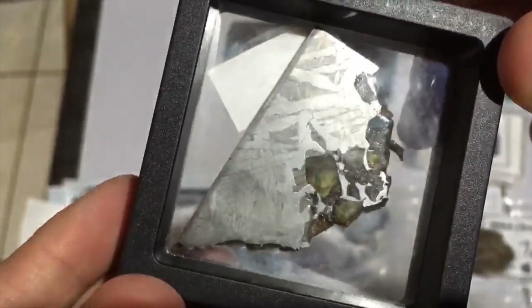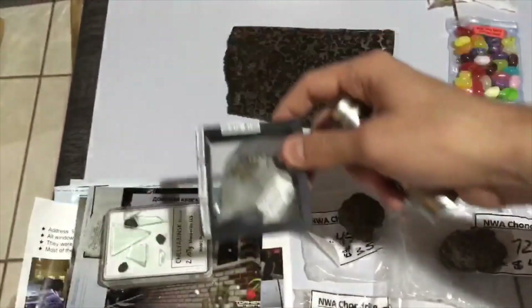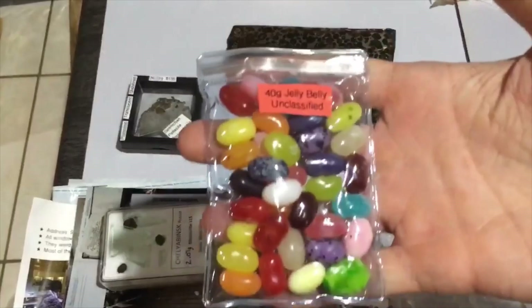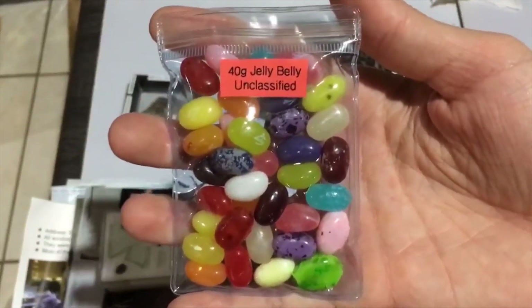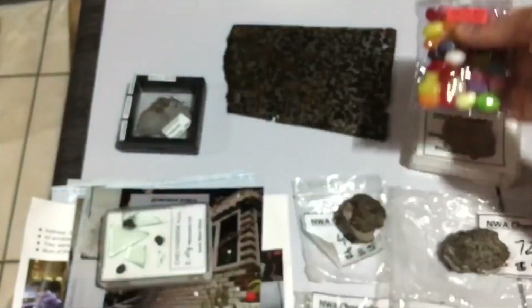There's always a great range of different things in his Zoom sales — it's always a little adventure. You get them for better than the marked prices when you go in the Zoom sale. And as you've seen from others, you get your jelly bellies as well — this is all the sort of stuff that just makes it all more fun.